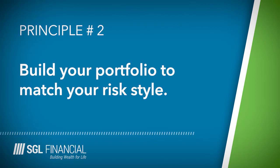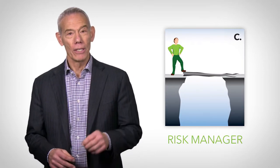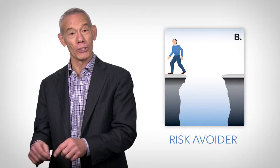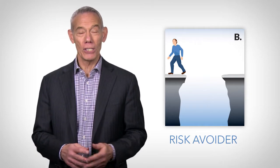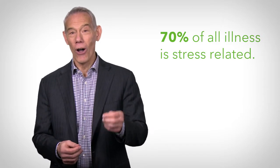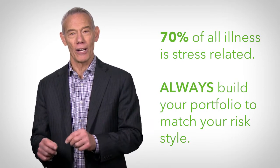Principle number two: build your portfolio to match your risk style. Are you a risk taker, a risk avoider, or a risk manager? If your portfolio doesn't match your risk style — for example, let's say you're a risk avoider but you have all your money in the market, which is a risk taker's approach — you're going to get stressed out when the market goes down, and 70% of all illness is stress related. So always build your portfolio to match your risk style.